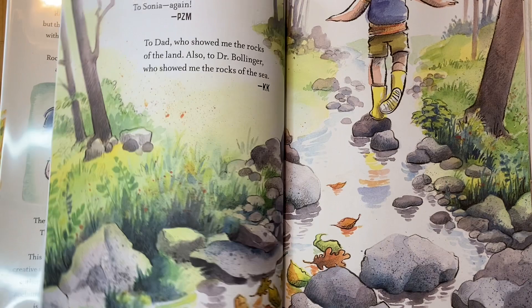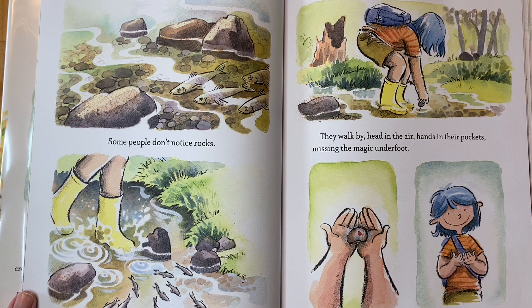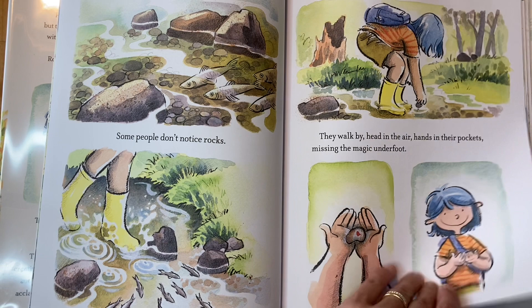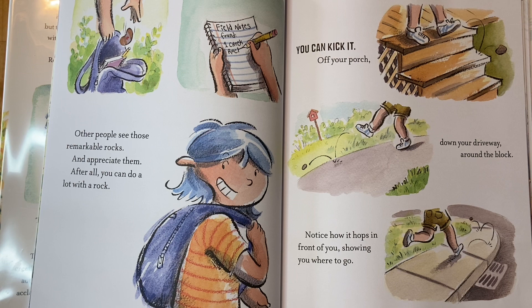Some people don't notice rocks — they walk by, head in the air, hands in their pockets, missing the magic underfoot. Here we have a beautiful rock. Other people see those remarkable rocks and appreciate them. After all, you can do a lot with a rock.